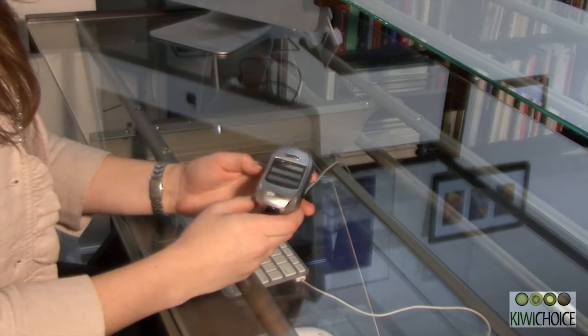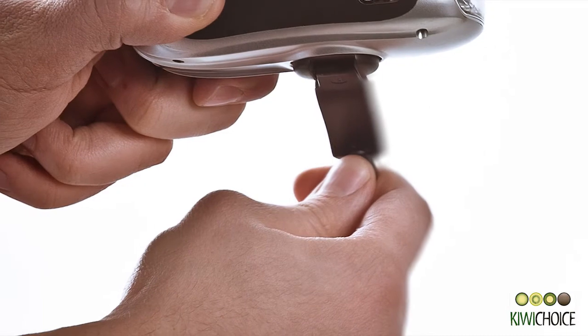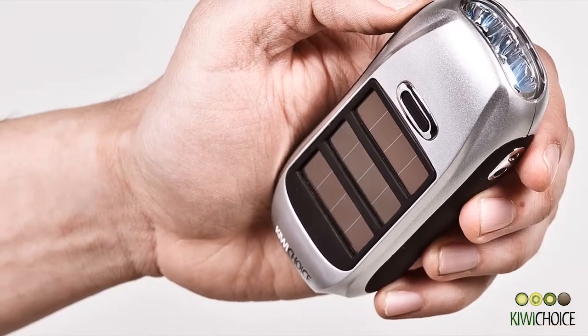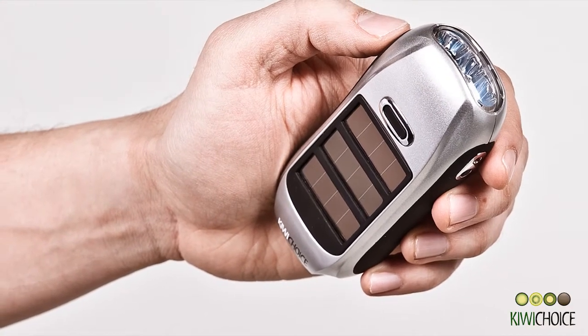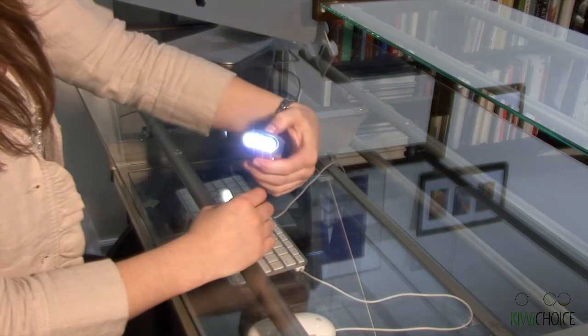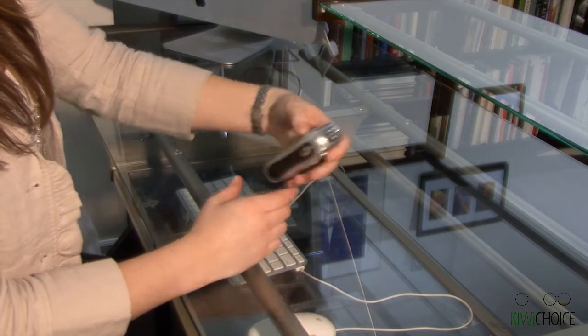So why is the Kiwi flashlight different? Well, it holds onto its power for several months, offering you a handy source of light whenever you need it. It's beautifully designed and small in size so it can fit easily in your pocket or purse. It's also priced at nearly half the price of the competition.